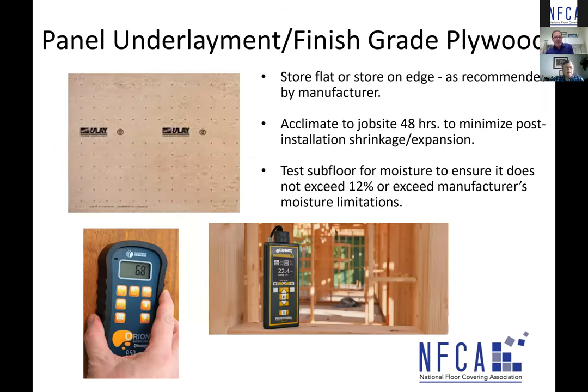On to finished grade panel underlayment — there are a variety of different ones in the industry. Ulay is a very well-constructed, engineered underlayment commonly seen in Canada. In the States you see multiply, tech ply, acuply, shore ply. These are engineered finished grade underlayments specifically designed for the installation of finished floor covering. You can go into a lumber yard or big box store and see quarter-inch finished grade plywood on the shelf, but that doesn't necessarily mean it was designed specifically for the installation of resilient floor covering. Use a panel specifically designed for flooring, and check with the flooring manufacturer to make sure they're good with that type of underlayment.